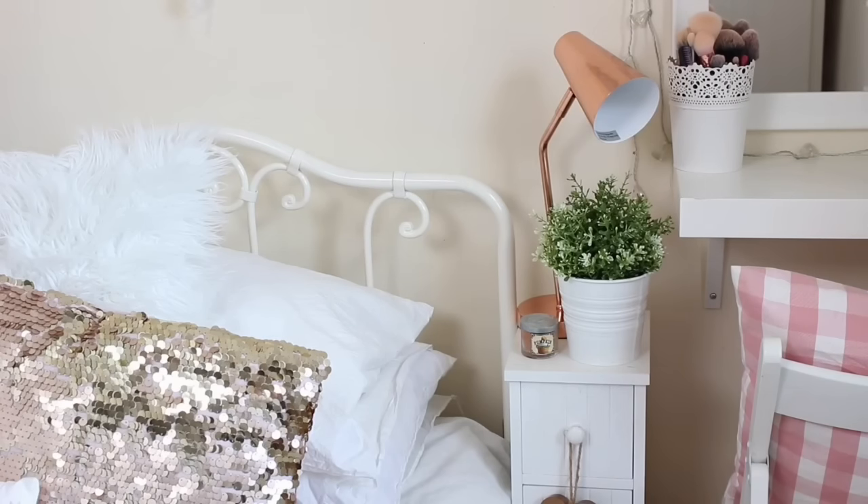My bedside table was a gift from my auntie, though I believe you can buy them from Argos for around £35. On top of that I have a copper spotlight lamp — around £25 from either B&Q or Homebase, which I got for my birthday. In front of that I have a Bath and Body Works candle in pumpkin cupcake scent, and a white tinned pot from IKEA with a fake green plant, also from IKEA. A lot of my room is from IKEA because IKEA is bae.